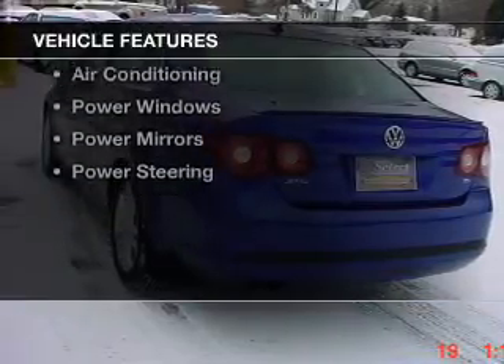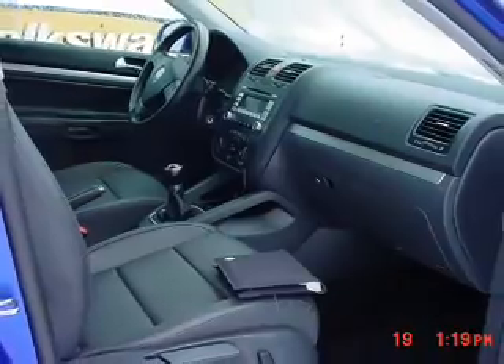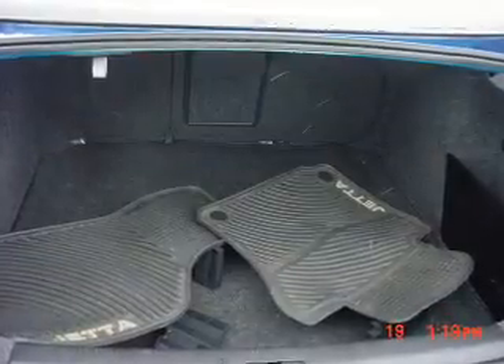The features include leather seats, alloy rims, a spoiler, cruise control, air conditioning, power windows, power mirrors, and power steering. Safety was made a priority with these features, including anti-lock brakes.